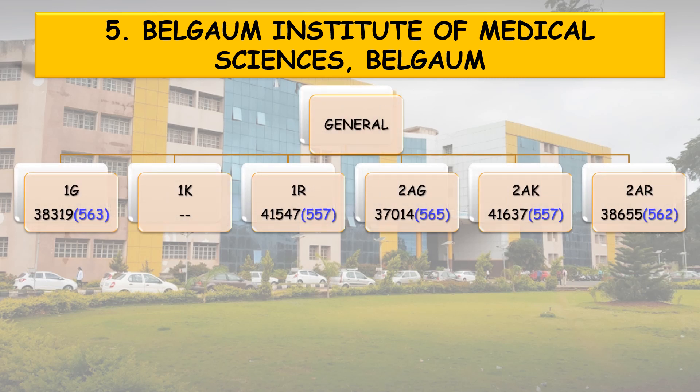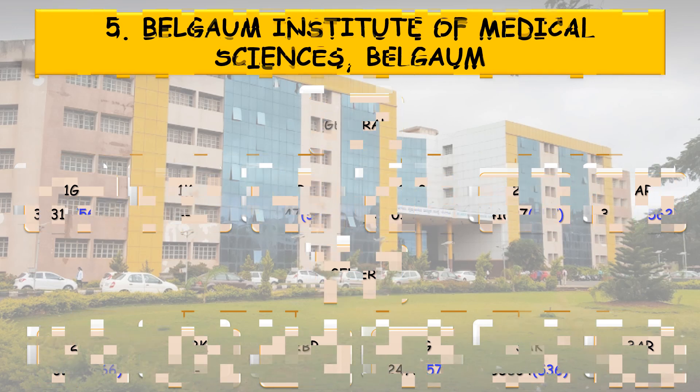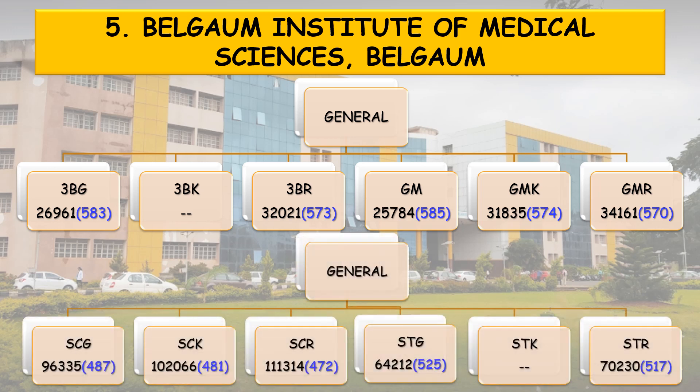Coming to the state quota cutoff: 1G rank 38,319, NEET score 563. 1R: 557. 2AG: 565. 2AK: 557. 2AR: 562. 2BG: 566. 3AG: 573. 3AK: 536. 3BG: 583. 3BR: 573. General Merit GM rank 25,784, score 585. GMK: 574. GMR: 570. SCG: 487. SCK: 481. SCR: 472. STG: 525. STR: 517.